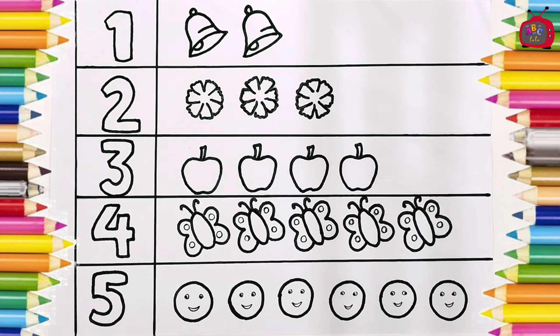Hello children! Today we will have a new activity. Can you guess what it is? That's correct — today we will count the numbers and color the objects.